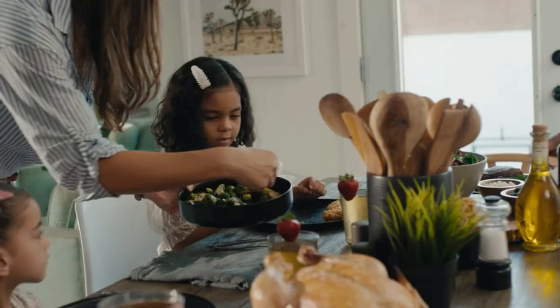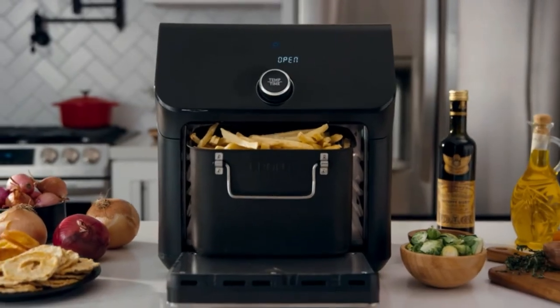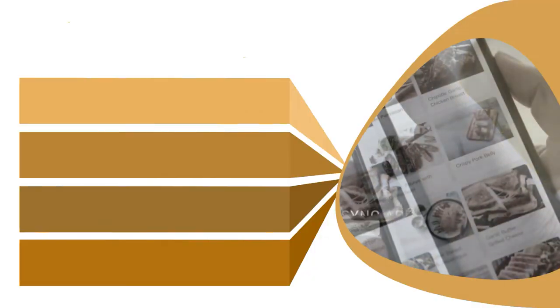Download the VaeSync app for free on iOS or Android to get all of Kasori's tips and tricks directly into your home kitchen. App users can connect remotely through their phone screen to monitor cooking progress day or night, while checking daily reminders for customized shake reminders so they don't have to stand right at the air fryer when cooking.